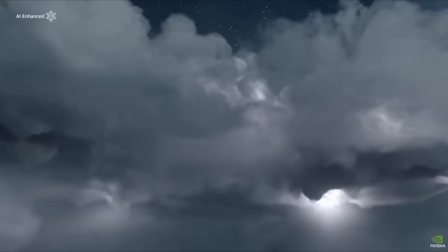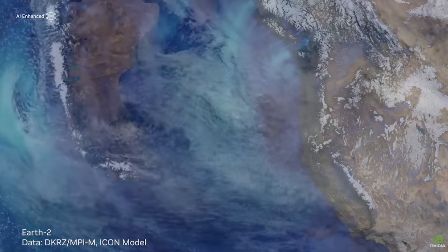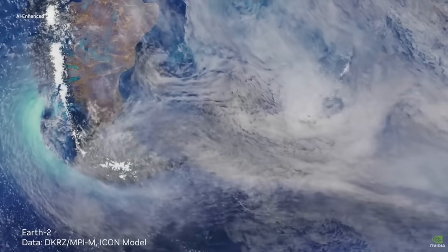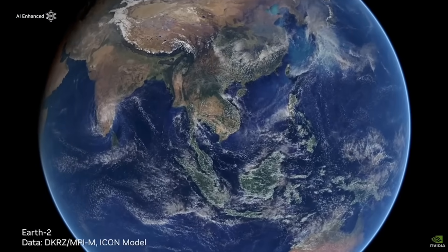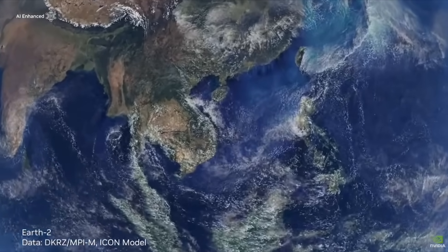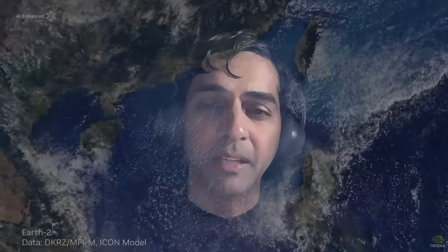Thinking about how using the Omniverse and Earth 2 in terms of simulating climate events — how can that inform the energy industry's decision making when it comes to mitigating and adapting to climate risk? One of the beauties of Earth 2 is it can actually give a very high resolution recreation of the entire planet. Current weather forecasting techniques typically can give us about a 10-day lead time into the future, but they cannot really predict extreme weather events.